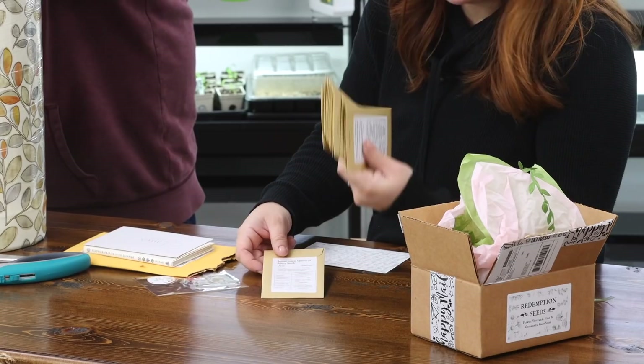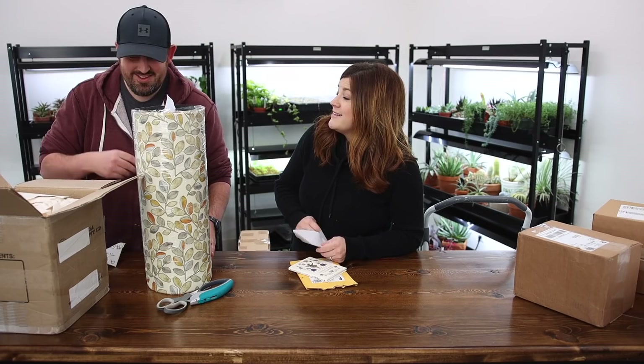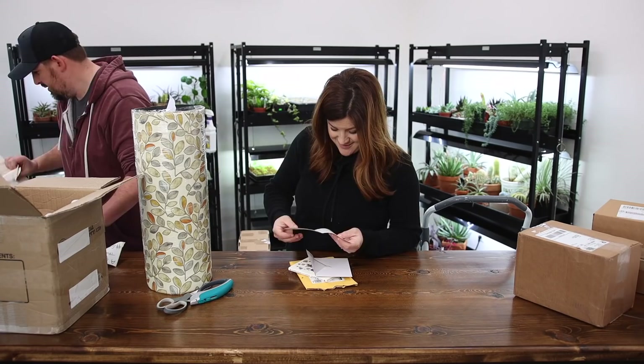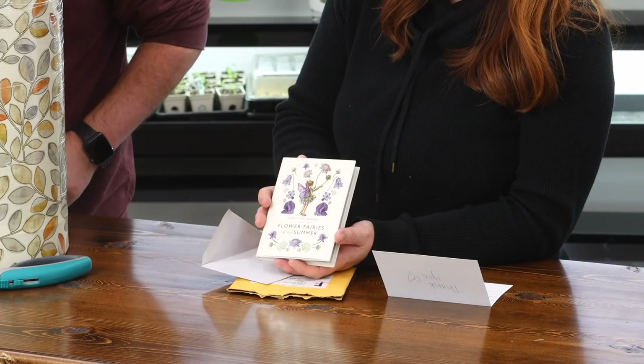From Brianna from Nebraska — boy, state abbreviations, I have to look up a lot of them. No, this is from Annie — so it must have been sent through somebody else. Flower Fairies of the Summer. And she's due to have a baby girl in May — that'll be really fun.